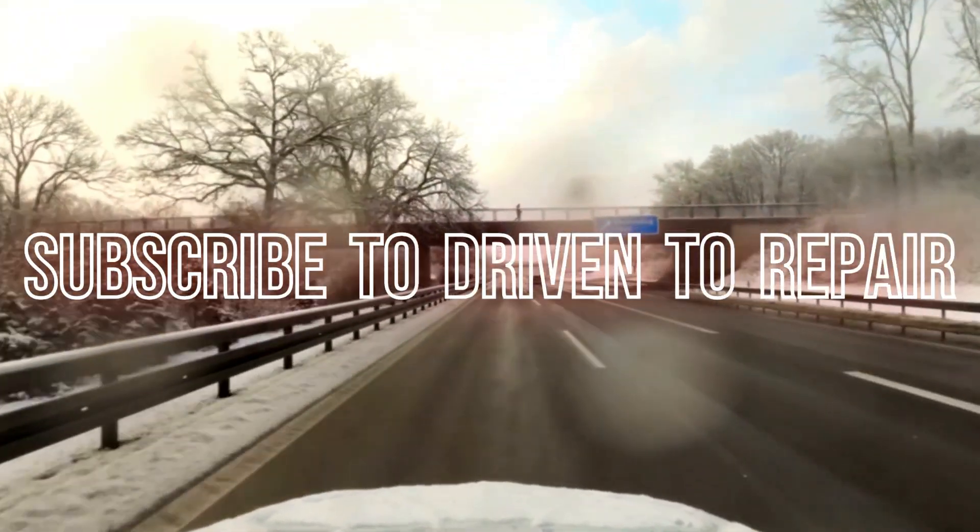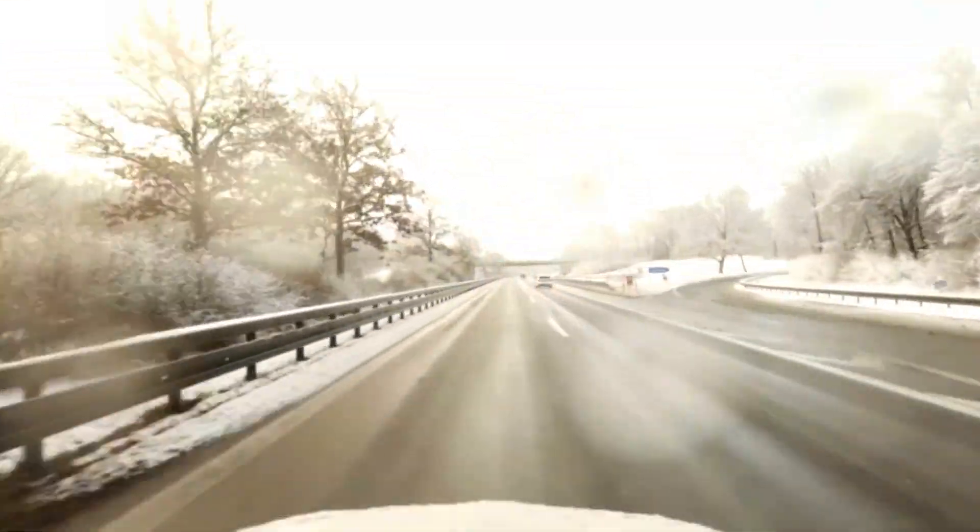If you found this video helpful, hit like, subscribe to Driven to Repair, and share this video with anyone who wants better gas mileage.